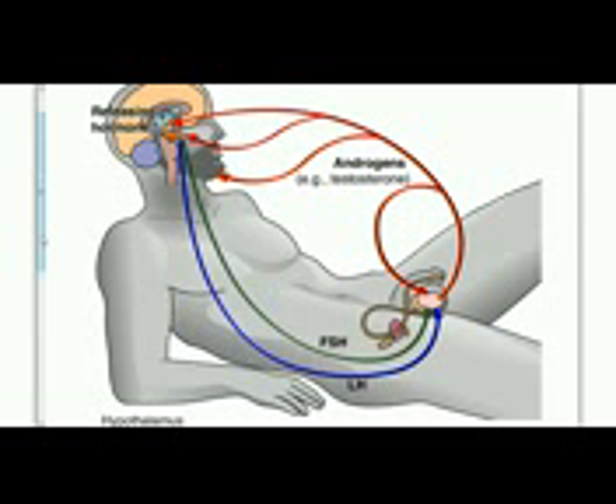Negative feedback regulates the function of the male reproductive system. An increase in testosterone and other androgens inhibits the brain and pituitary, decreasing secretion of releasing hormone and LH. This in turn reduces androgen secretion. A drop in androgens then allows the brain and pituitary to stimulate the testes again, maintaining optimum androgen levels.